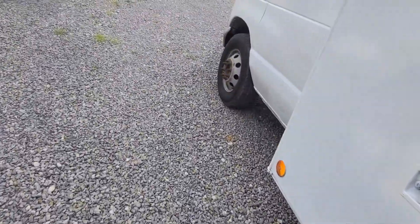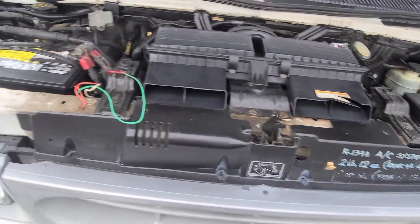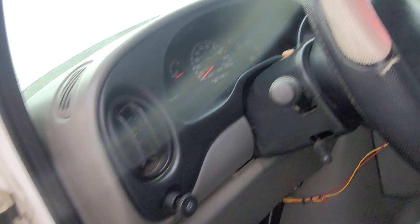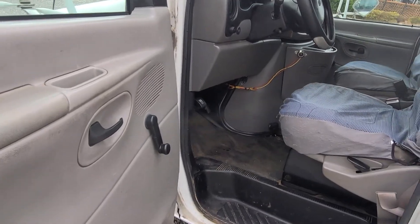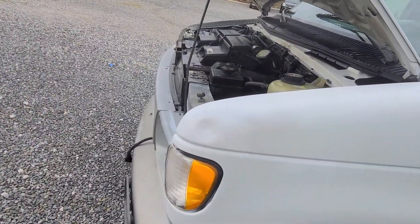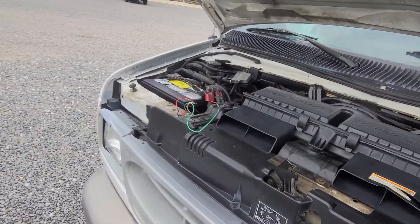I'll pop the hood for you. We'll go ahead and get this thing started. Like I said, only 139,000 miles on it. Always fires right up, runs great. Just had an oil change, oil filter, fuel filter. Some of the lines on the top of the motor in here were done because they were old while they were in there.